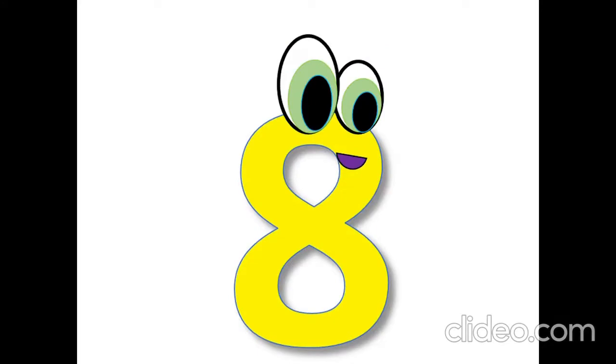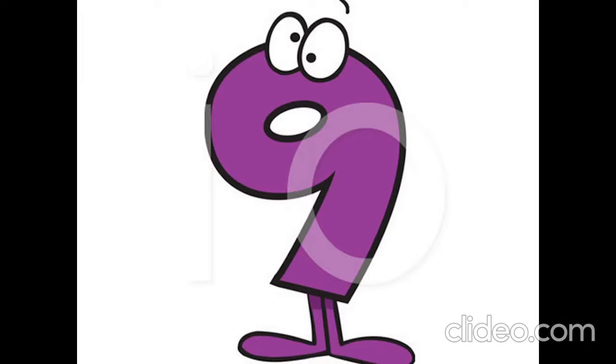What number is it? Six, six. What number is it? Seven, seven. What number is it? Eight, eight. What number is it? Nine, nine. What number is it? Ten, ten.